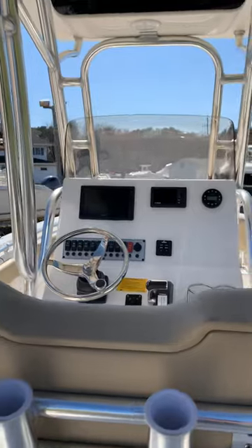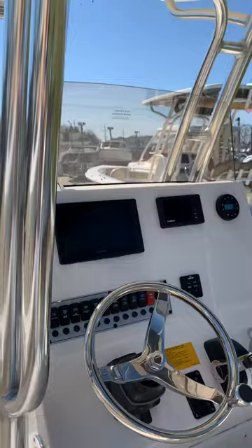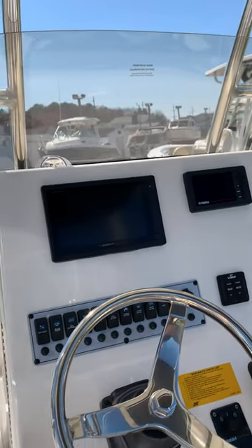This has been the Key West 239 FS in Manta Gray. If you would like some more information, please give me a call or visit our website, AnnapolisBoatSales.com. Thank you and have a great day.